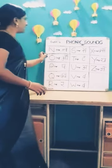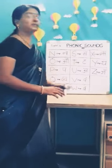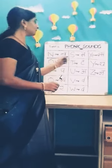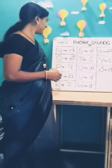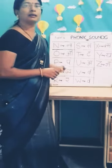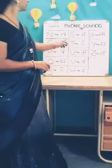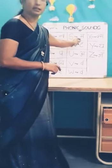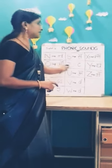N says N. O says O. P says P. Q says P. R says R. S says S. T says T.